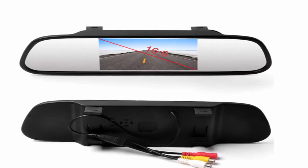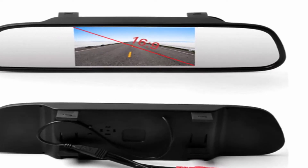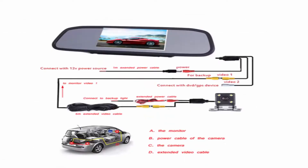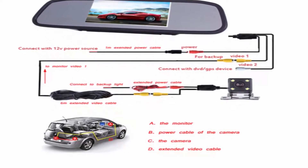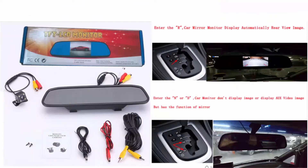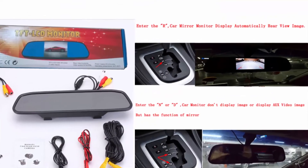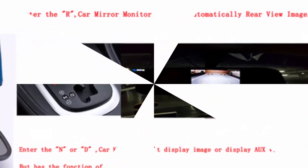Best for the safe use of rear view. Displays a TFT LCD high definition screen to make the image clearer with more vivid colors. Resolution: 480 lines.